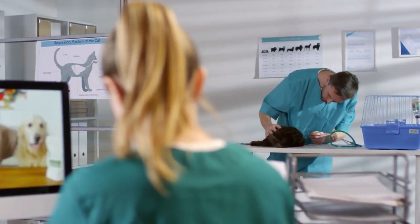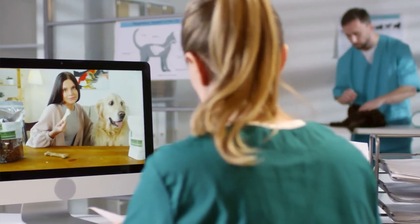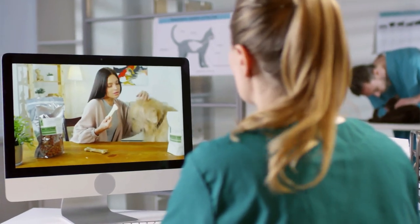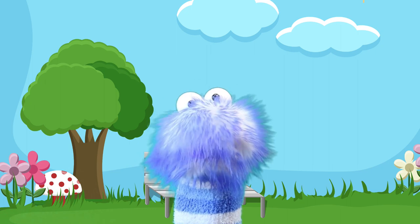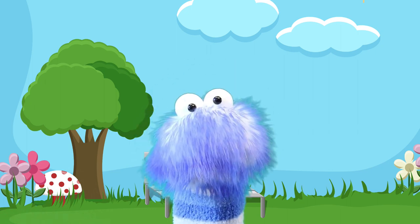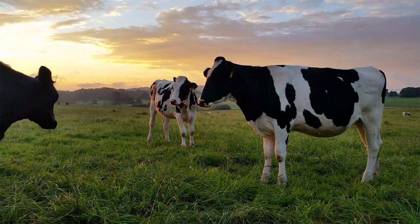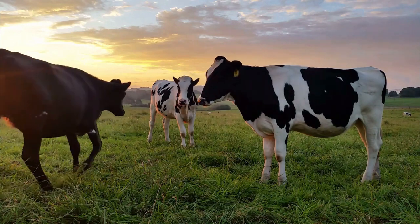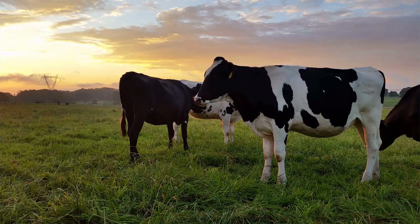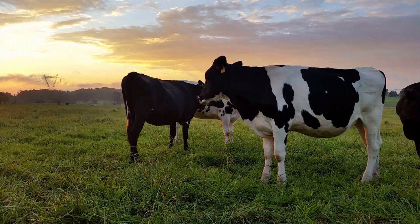Hey, guess what? Did you know that veterinarians will sometimes use magnets to recover wire or metal from the stomach of an animal if it's swallowed something like that? Some farmers even give their cows a magnet to swallow. That's very true, Gus. In fact, this small magnet attracts nails and wire a cow accidentally eats. And without these magnets, the metal could move through the cow's stomach, damaging the cow's other organs.